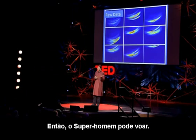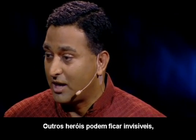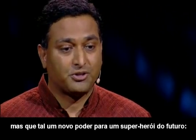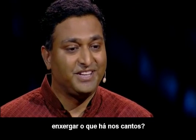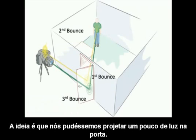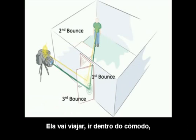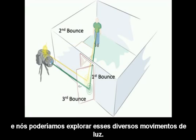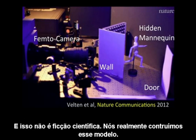Superman can fly. Some other heroes can become invisible. But what about a new power for a future superhero — to see around corners? The idea is that we're going to shine some light on a door, it's going to bounce and go inside the room, some of that light will reflect back on the door and then back to the camera. We're going to exploit these multiple bounces of light. And it's not science fiction — we have actually built it.